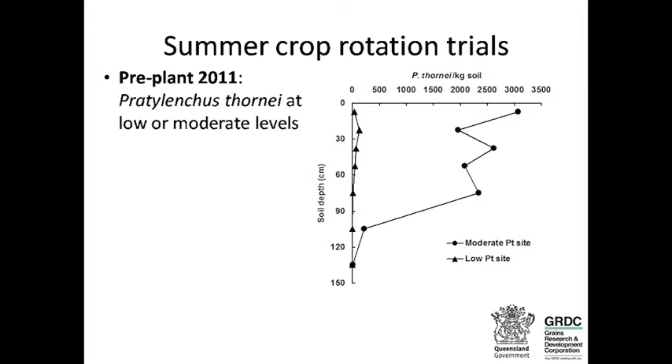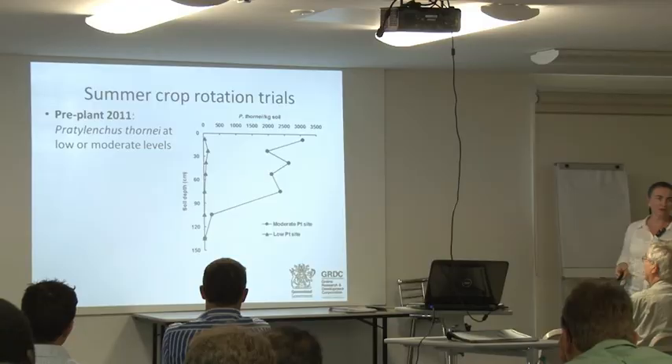The low thornii site had less than about 125 nematodes per kilo of soil down to about 60 centimetres. The moderate thornii site had populations between 2,000 and 3,000 all the way down to about 60 to 90 centimetres, with nematodes present to 120 centimetres.